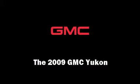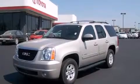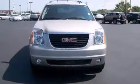The 2009 GMC Yukon. It features an automatic transmission, four-wheel drive, and a powerful eight-cylinder engine.